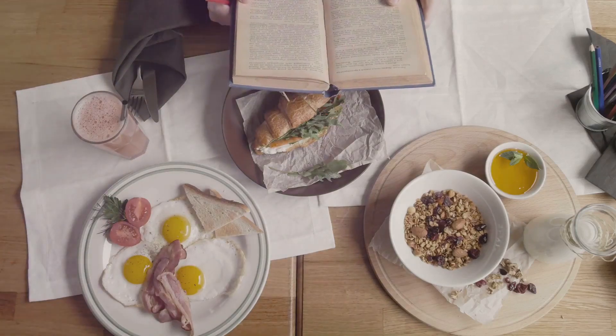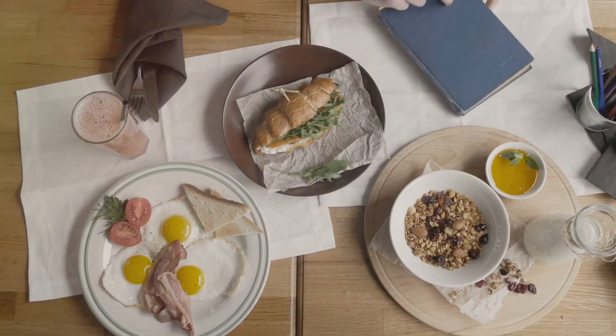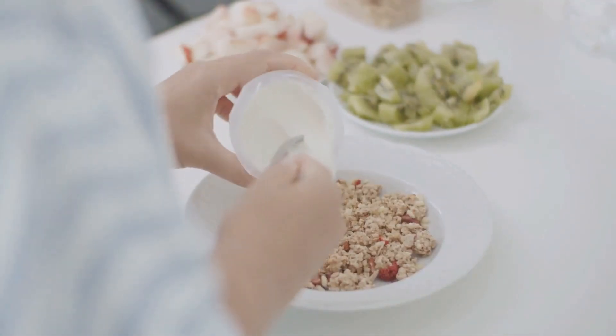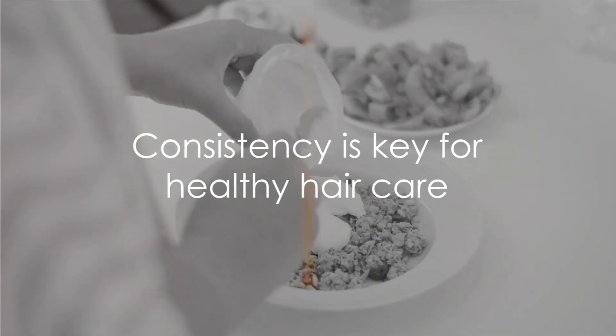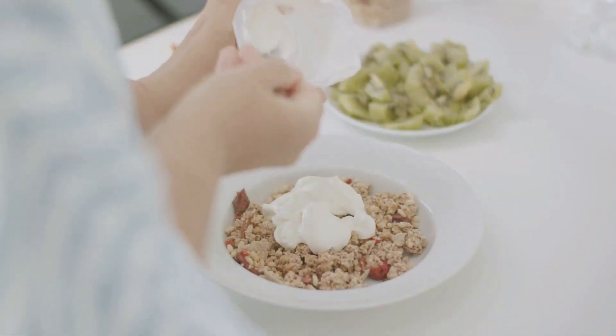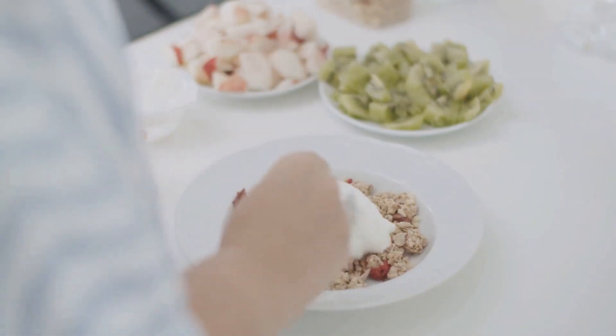Lastly, remember that your diet plays a crucial role in your hair's health. Consuming a protein-rich diet can contribute to stronger, shinier hair. Foods like eggs, fish, and nuts are great sources of protein and can help nourish your hair from the inside out. Just like with skin, maintaining hair health requires consistency. A regular hair care routine can help keep your hair healthy and shiny.